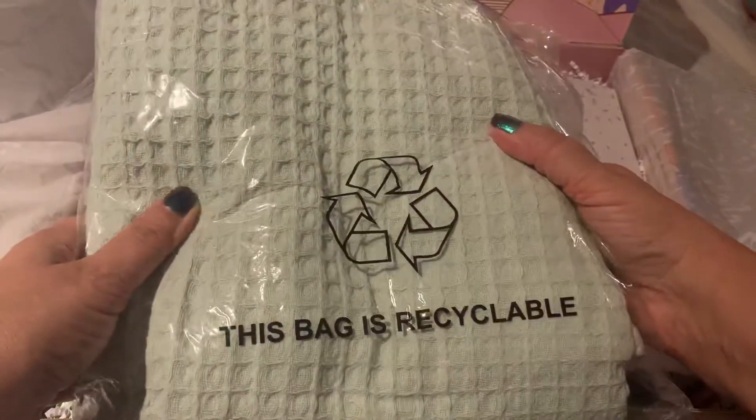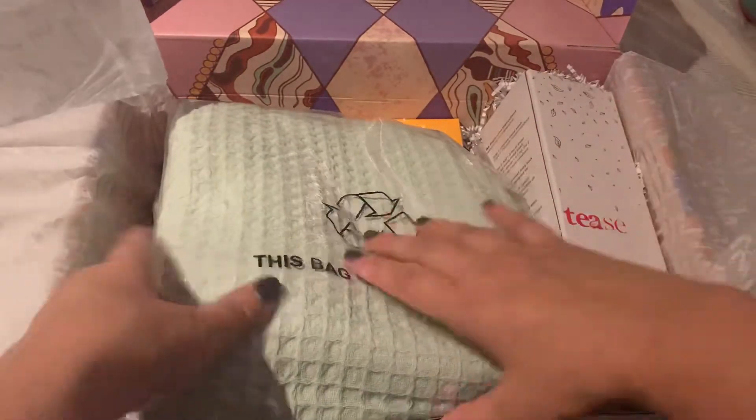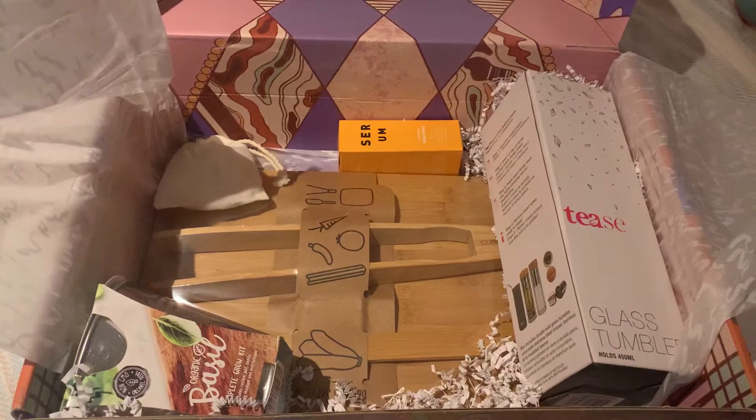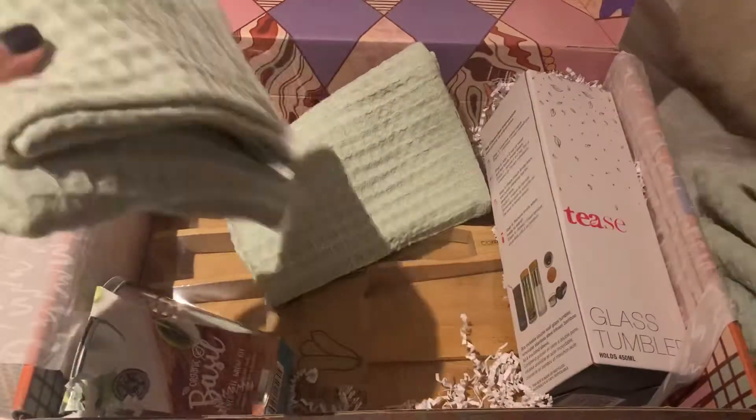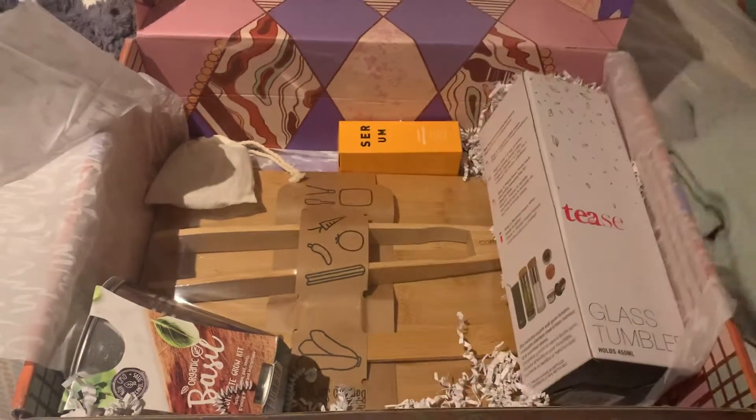So the towels are these waffle towels. The bag is recycled, as you can see, and it makes a lot of noise. I didn't get the robe, but I got these two amazing beautiful towels. They're not thick but they are very absorbent and I believe hand dyed. So here's some hand towels and a large one — two hand towels and two large ones. This is amazing. This alone I believe is like $90. So that alone paid for the box — this box is like $54 or whatever.